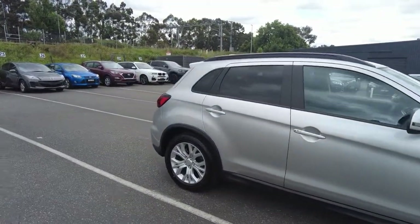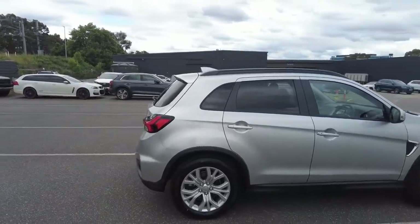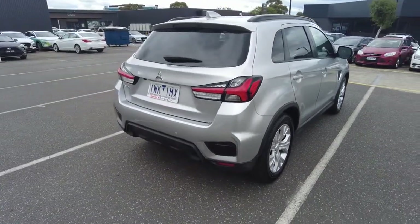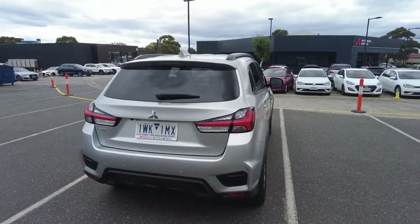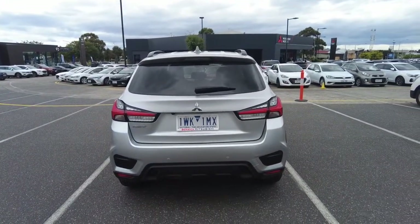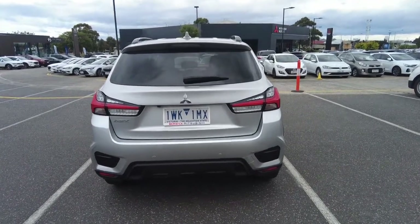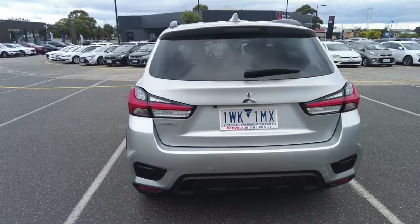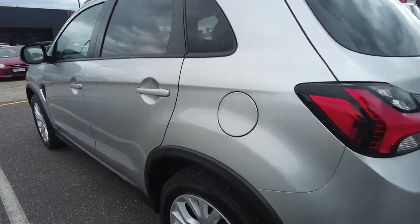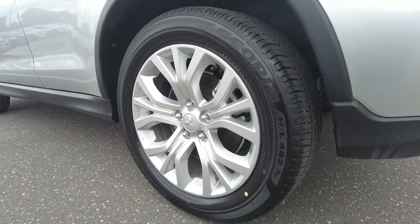The previous owner has taken beautiful care of this car — it's extremely hard to fault the exterior or the interior. Around the back, we have a very sporty rear end, as well as a reverse camera and reverse parking sensors. Over towards the tires, we have four extremely healthy Bridgestone tires located on all four corners.